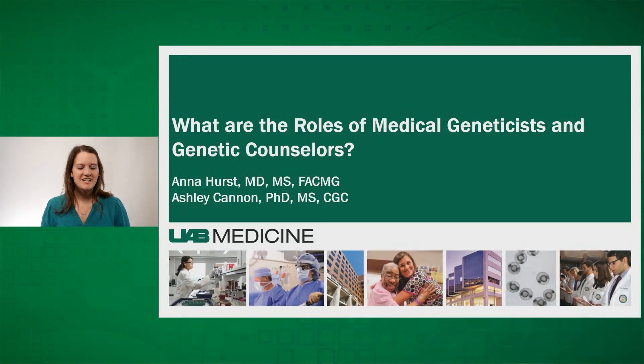I'm Dr. Anna Hurst, Clinical Geneticist at the Department of Genetics at University of Alabama at Birmingham, and today I'll be joined by Ashley Cannon, Genetic Counselor in the Department. We're going to talk to you about the roles of Medical Geneticists and Genetic Counselors in Clinical Genetics Clinic.